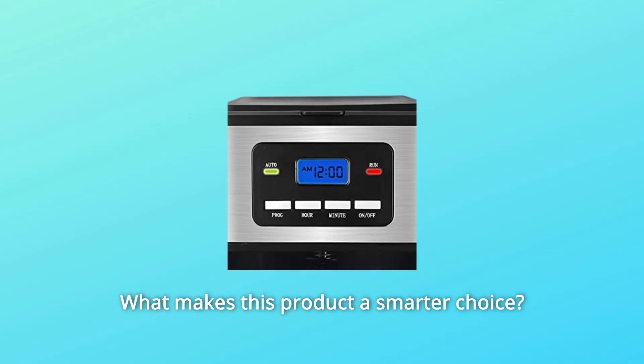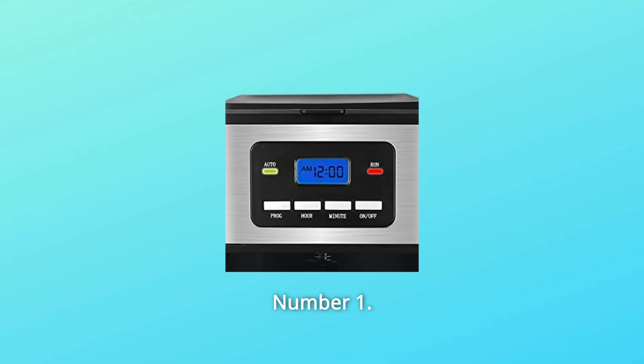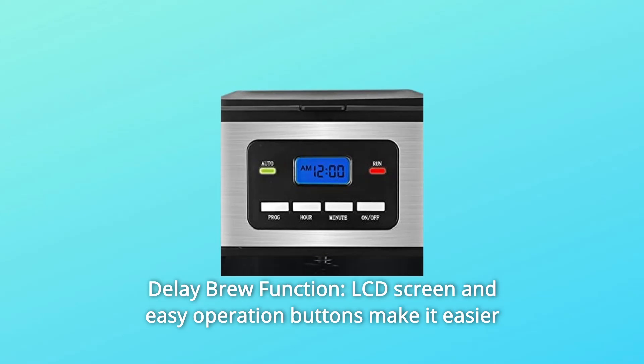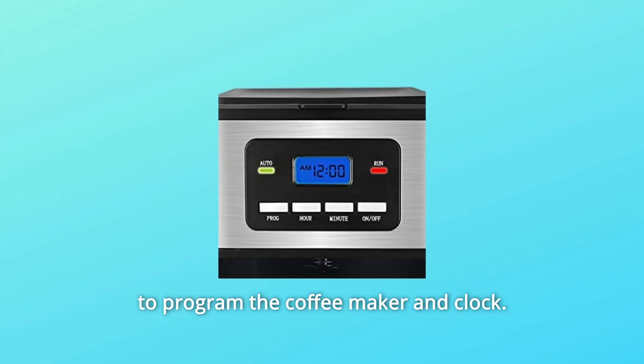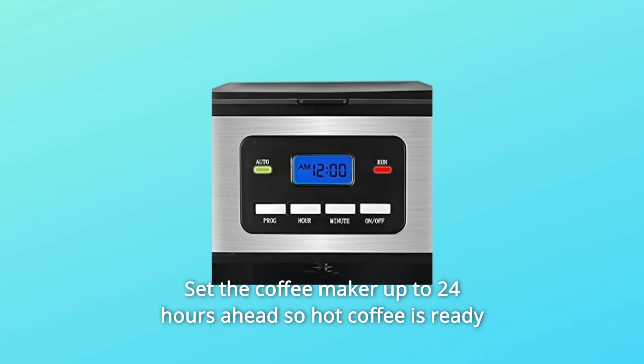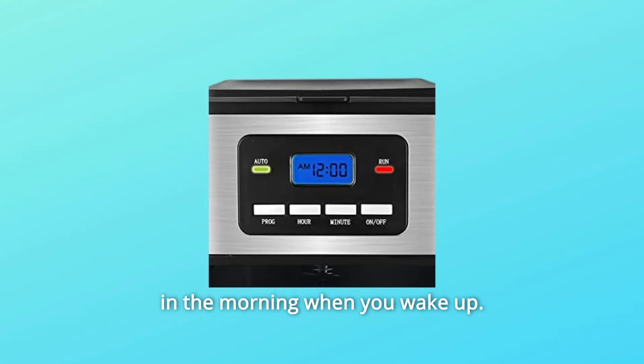What makes this product a smarter choice? Number 1: Delay Brew Function. The LCD screen and easy operation buttons make it easier to program the coffee maker and clock. Set the coffee maker up to 24 hours ahead so hot coffee is ready in the morning when you wake up.